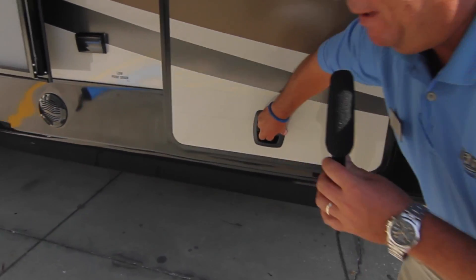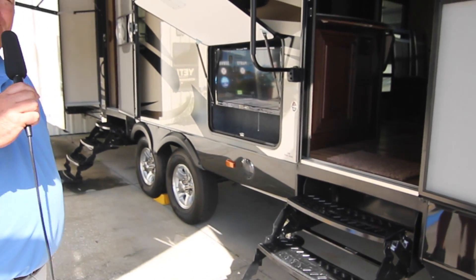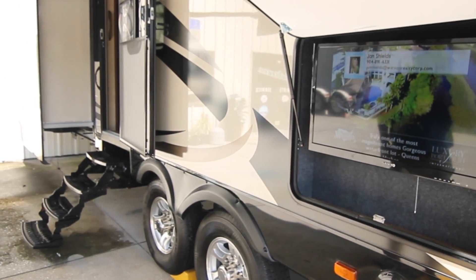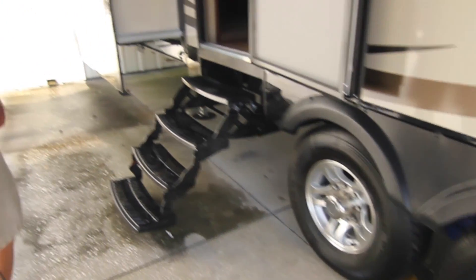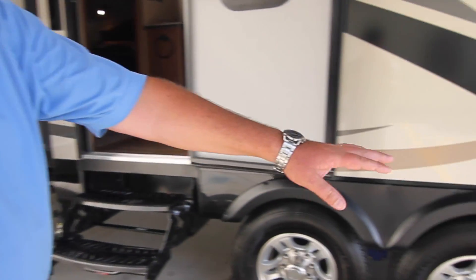This also has an ample amount of basement storage that is pass-through. You have twin 30-pound bottles of propane, one on each side. Four stairs leading up into the camper, making it very easily accessible to those who might not have the best knees. Outside entertainment center with a flat screen. You have Moride axles, Power King radial tires, and alloy rims. Notice the Schwintec gearing and there is also a six-level system in place here.